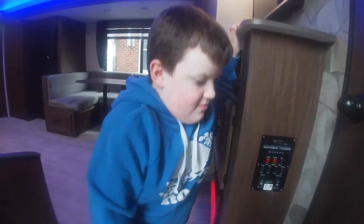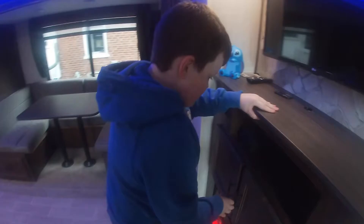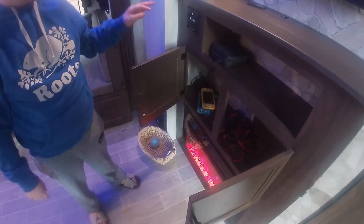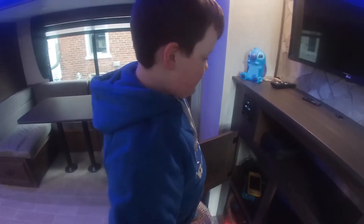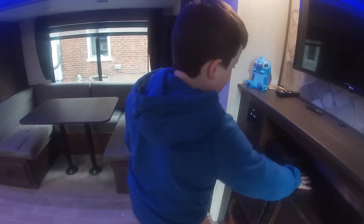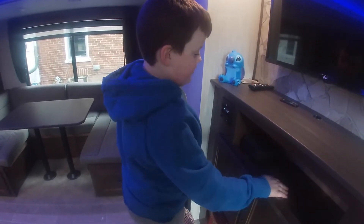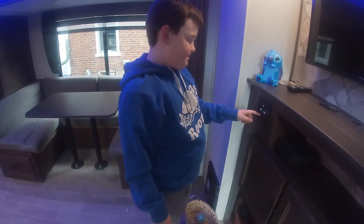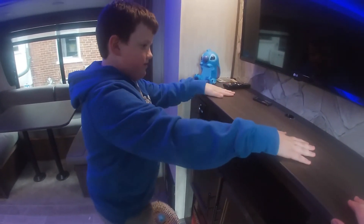Over here you've got space and cupboards — you can put whatever you want, electronics, whatever you're bringing. There's really nice storage — you could put your Xbox here, a CD player, whatever. Then you've got Bluetooth which shows the time and plays music.